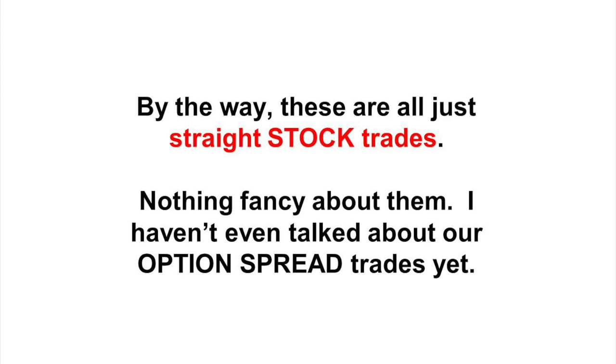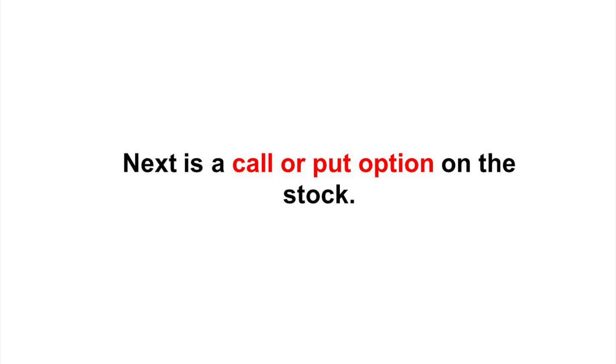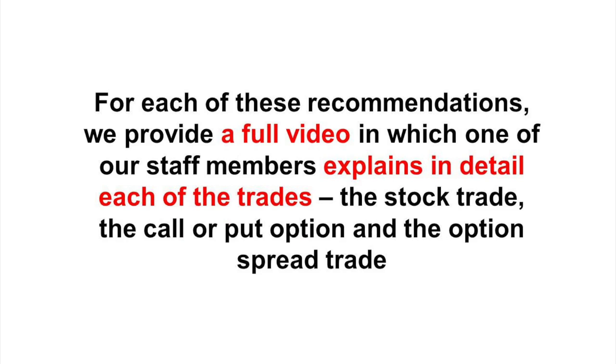By the way, these are just straight stock trades — nothing fancy about them. I haven't even talked about our option spread trades yet. Whenever we make a recommendation, we give three different versions. One is a straight stock recommendation. Next is a call or put option on the stock. And third — my own preference and what I trade with my own money — is an option spread recommendation. For each of these recommendations, we provide a full video in which one of our staff members explains in detail each of the trades: the stock trade, the call or put option, and the option spread trade.